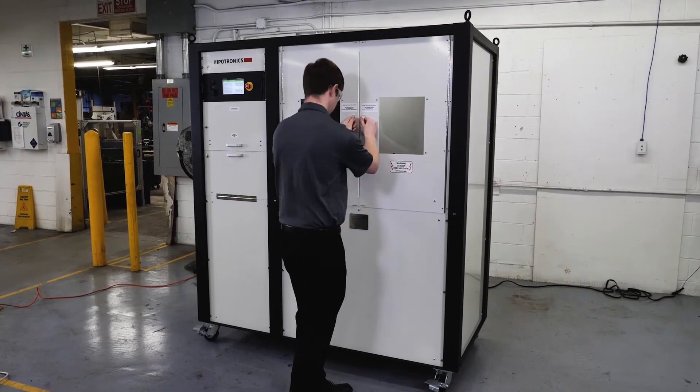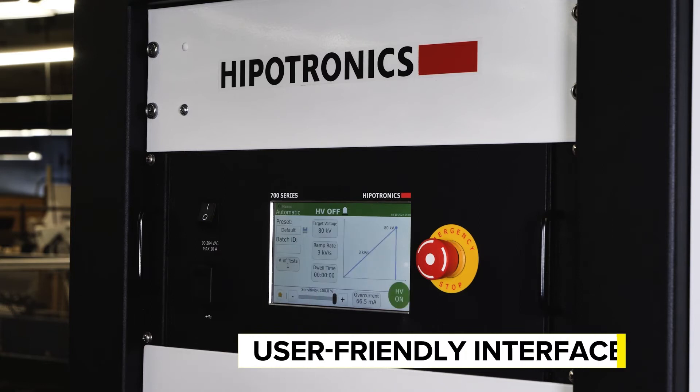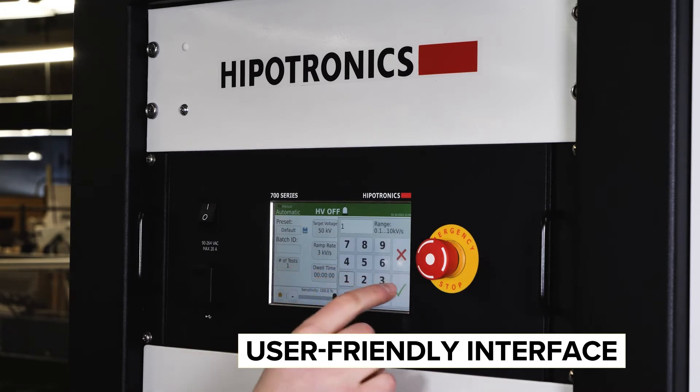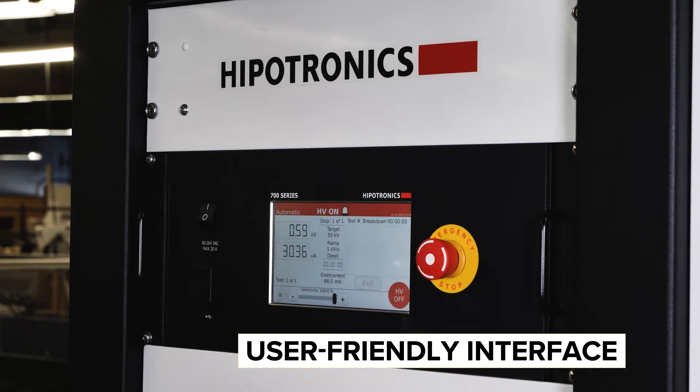The D149DI is operated through software installed on an embedded controller. The interface is user friendly and the intuitive sequence modes help users comply with testing standards. Manual mode enables users to perform custom tests, useful for research and development purposes.